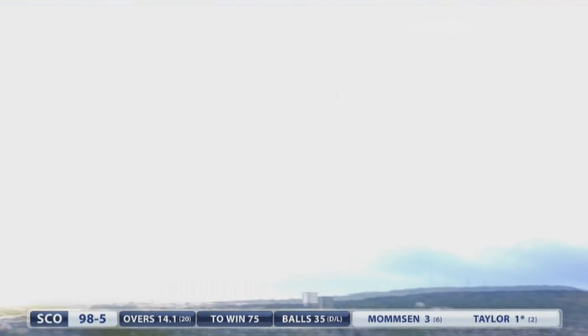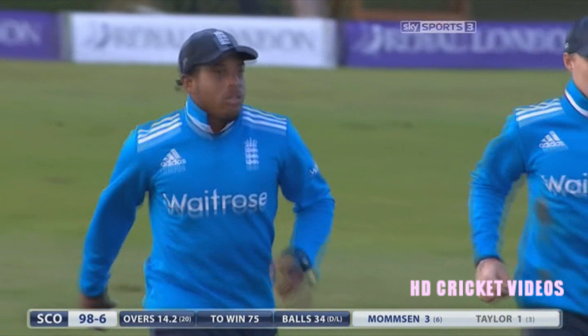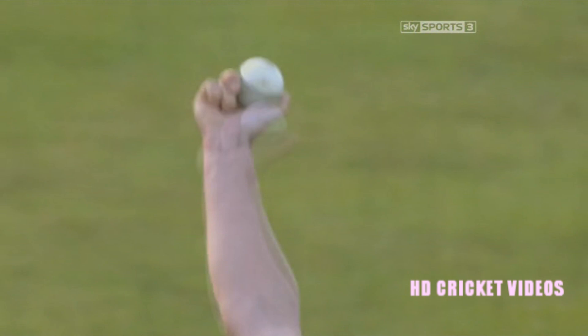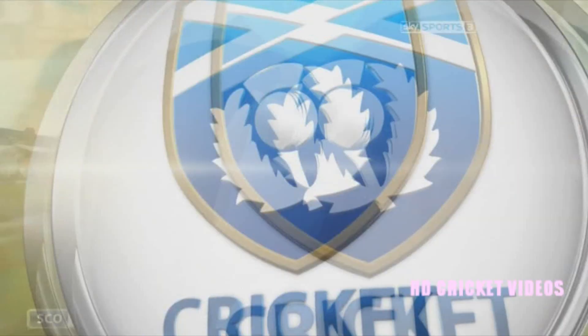Goes big, leg side. Jordan comes in — and Jordan takes the catch. Big hands, Chris Jordan. We've seen him in his short time as an England cricketer that he catches most things. Good from Cook on two fronts: one, he gives Treadwell another over, and two, he gets his best fielder on the boundary. Chris Jordan in the right place — simple catch for him, makes it look easy. Excellent legwork, excellent catch.